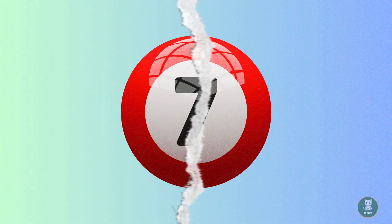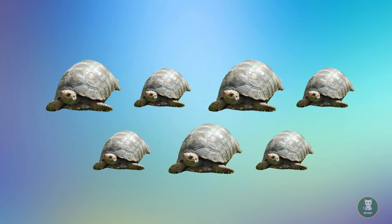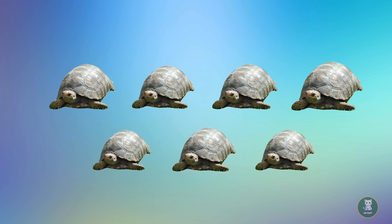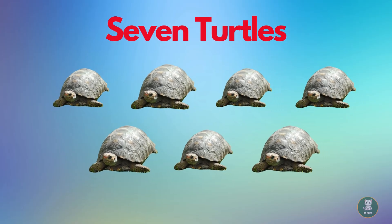Seven. Wow, seven turtles. Let's count them together. One. Two. Three. Four. Five. Six. Seven. Seven turtles.